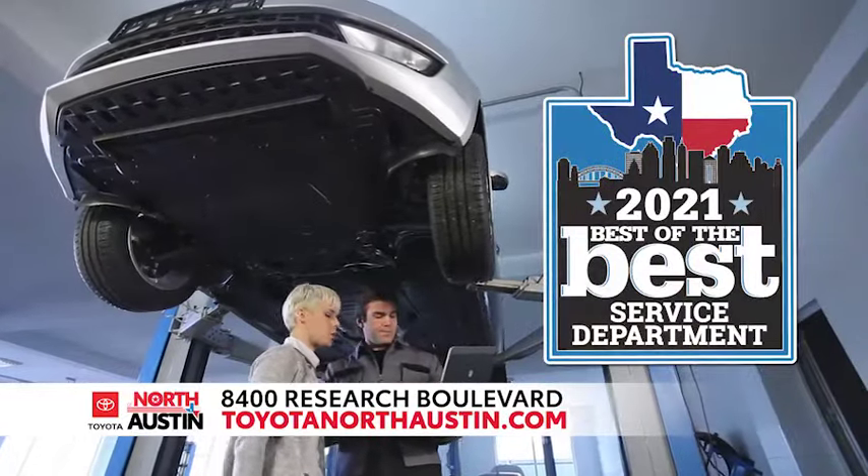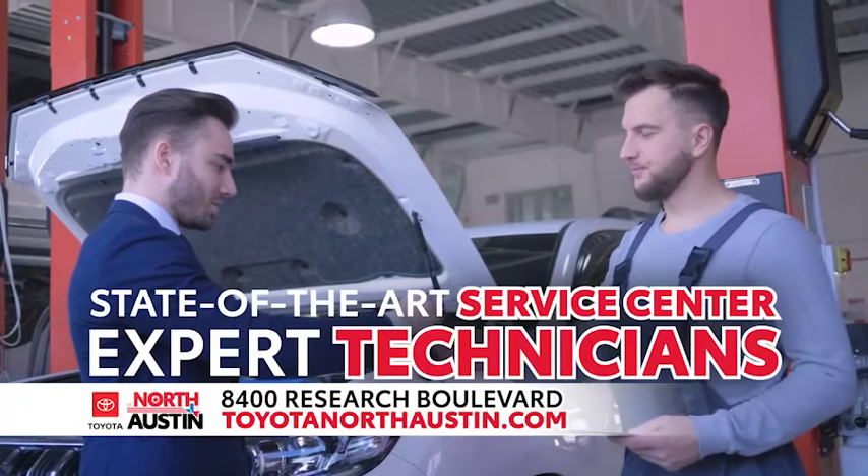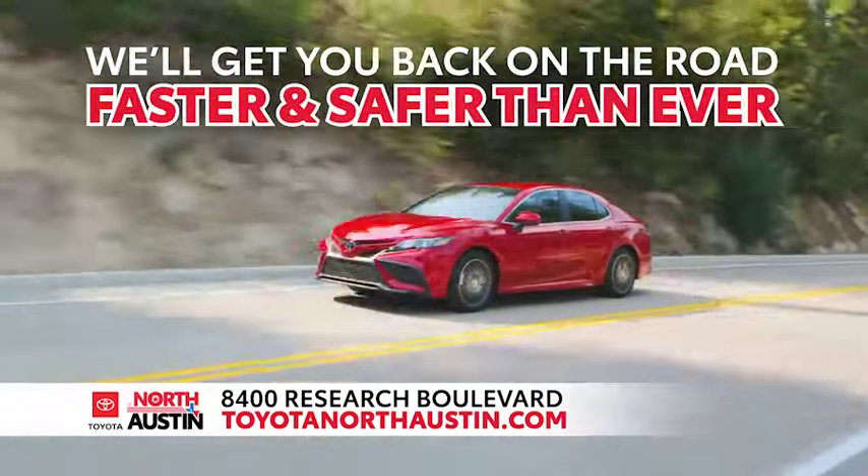Award-winning service comes standard at the all-new Toyota of North Austin. At our state-of-the-art service center, you can rest assured that our team of expert technicians will get you back on the road faster and safer than ever.